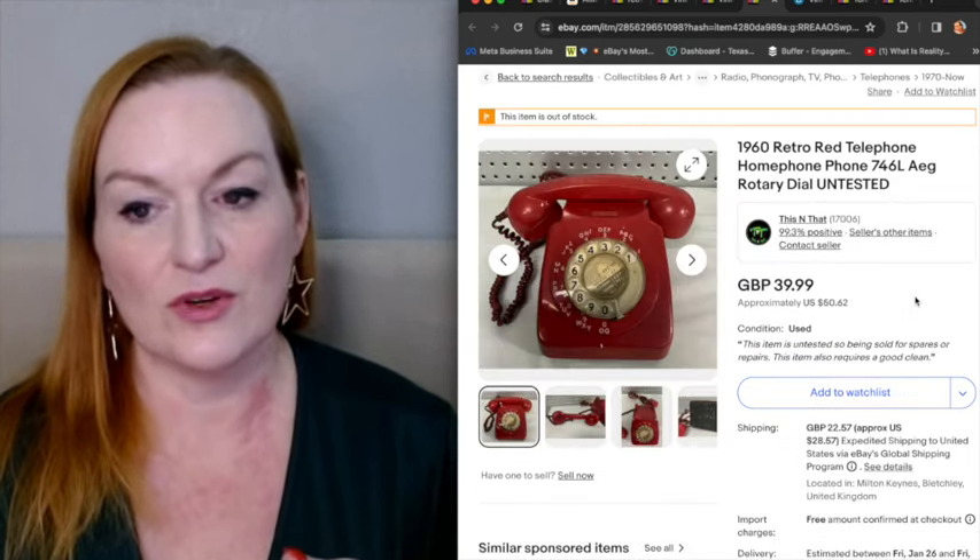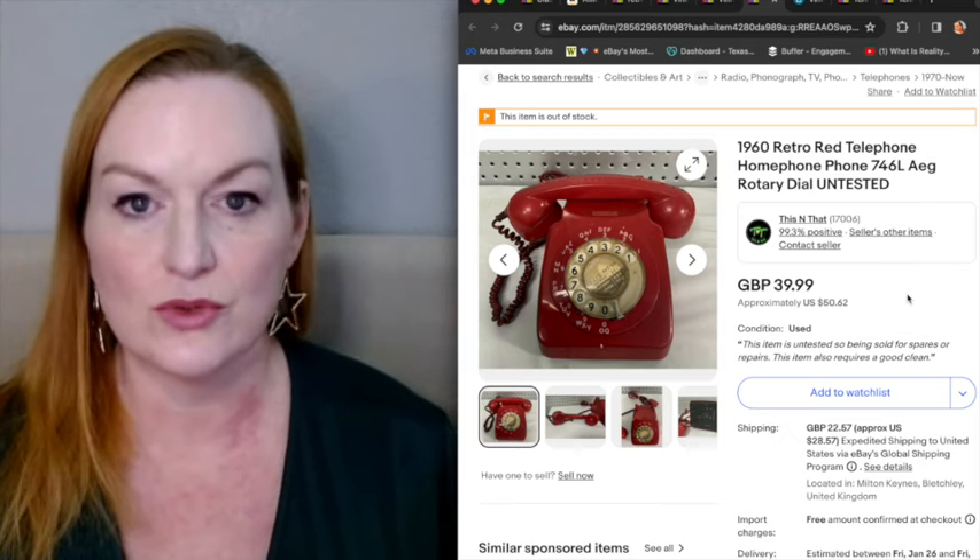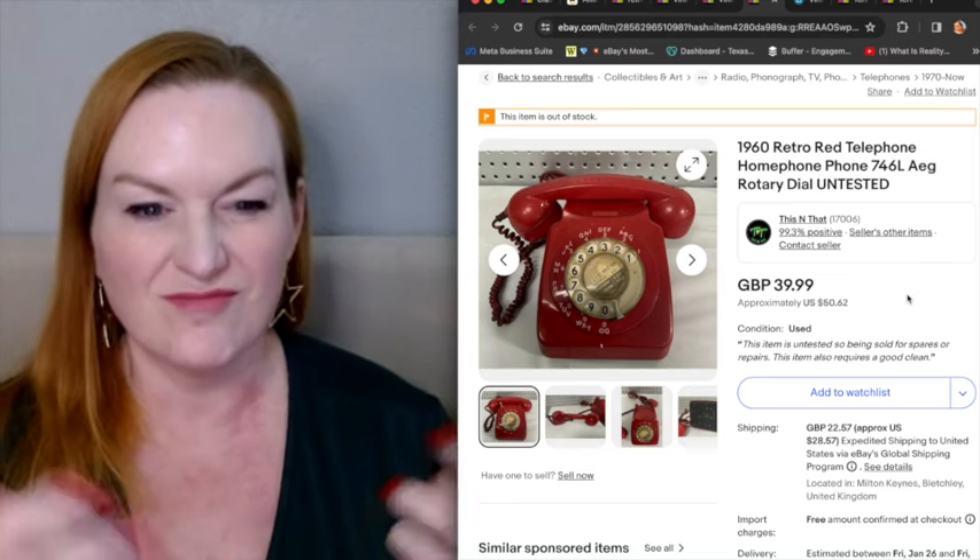And then here's another one. They don't have the word vintage in there. I would probably put both just to hit both of those search engine categories.